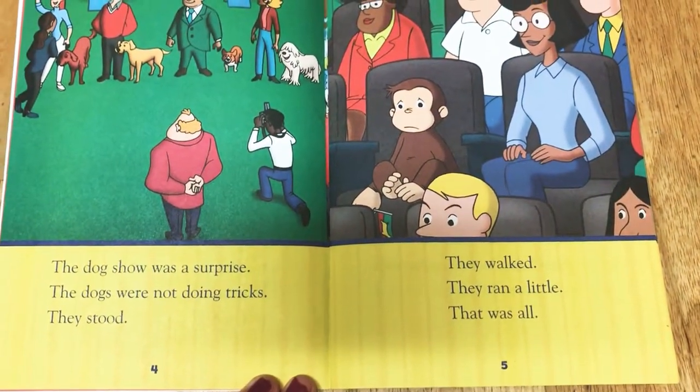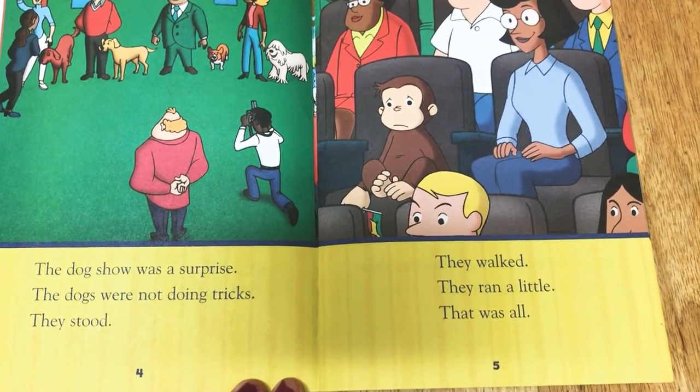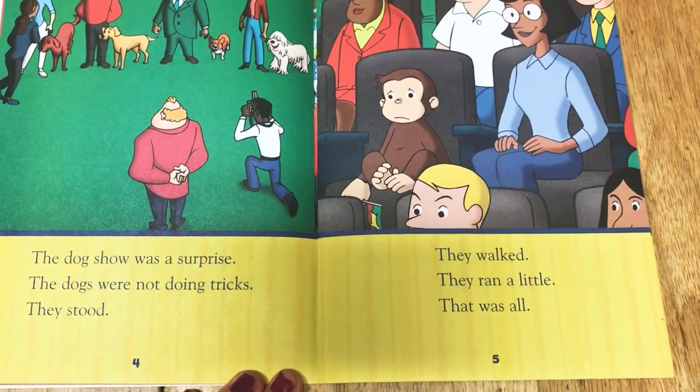The dog show was a surprise. The dogs were not doing tricks. They stood. They walked. They ran a little. That was all.